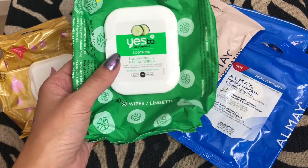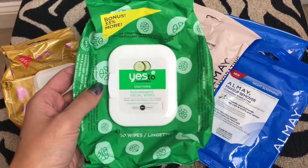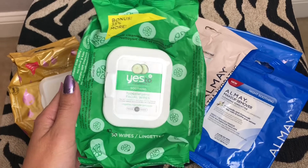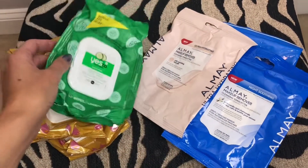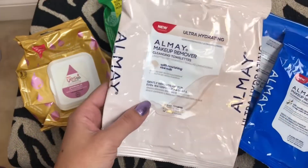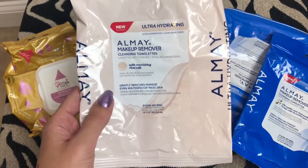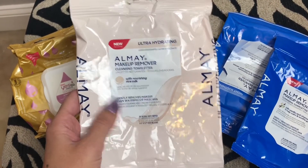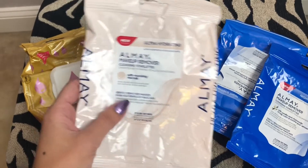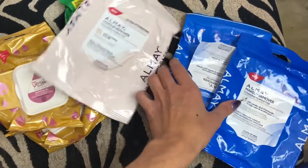It's the Soothing Hypoallergenic Facial Wipes — these are great too. They're for sensitive skin. This one I got the bonus, it was like 33% more so you get 40 instead of 30, which was a good deal. I'll probably get these again if I see them on sale. Then I have some Almay ones — these are the Ultra Hydrating Makeup Remover Cleansing Towels with Nourishing Rice Milk. These were good; I don't know if I'd say they're super hydrating. I get coupons for Almay all the time so I can get them for a pretty cheap price, so if I get the coupons again I'll probably get these again.